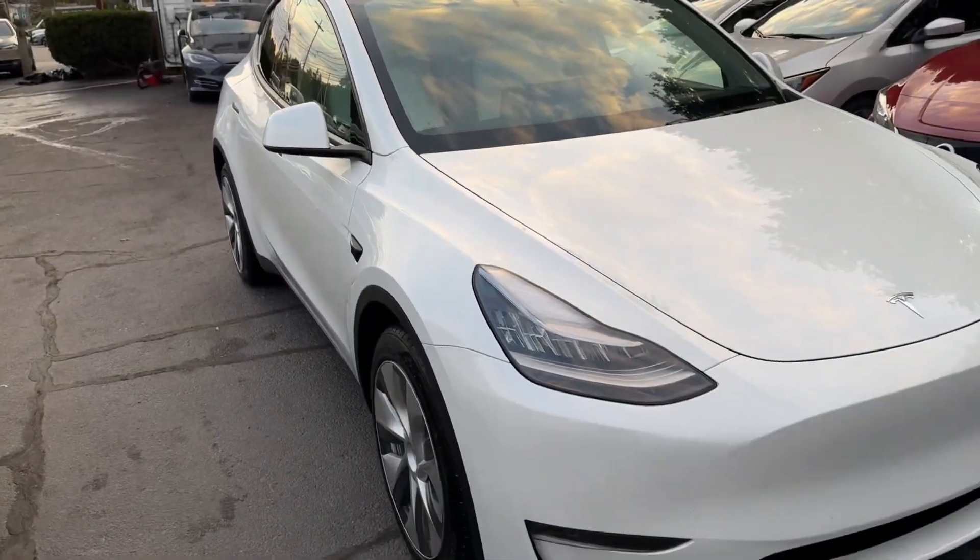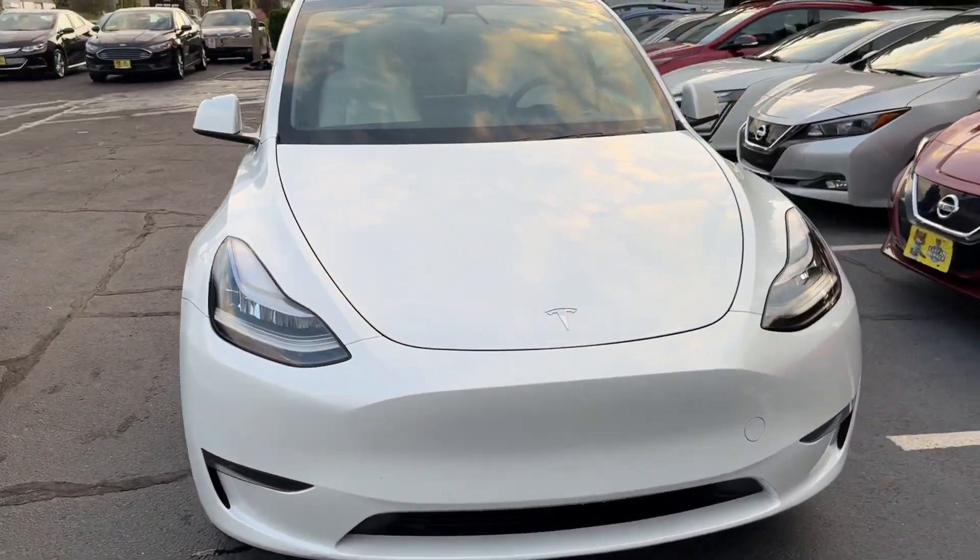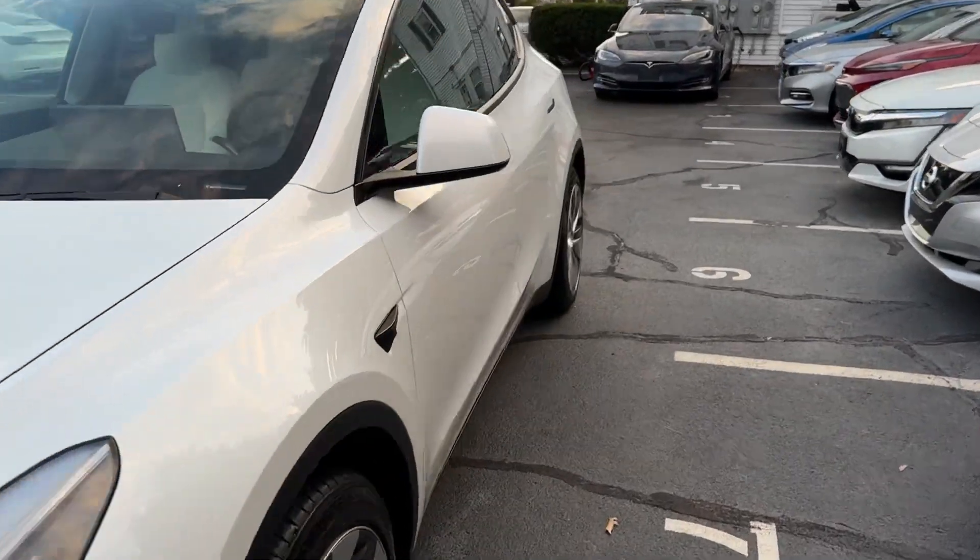It does come with base autopilot and front trunk storage. The car was just traded to Tesla and is still under full factory warranty.